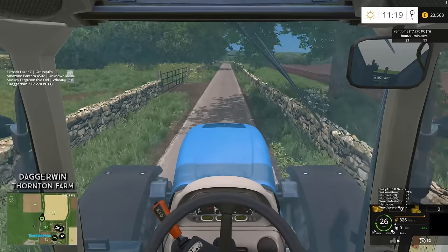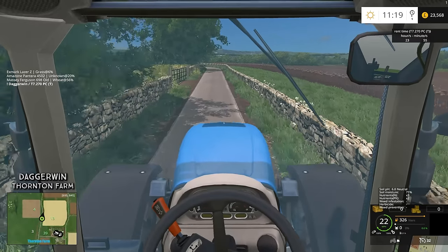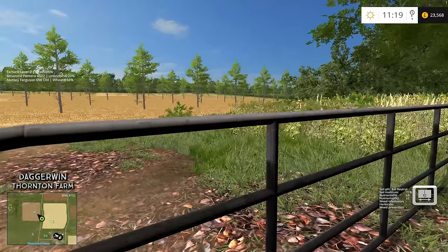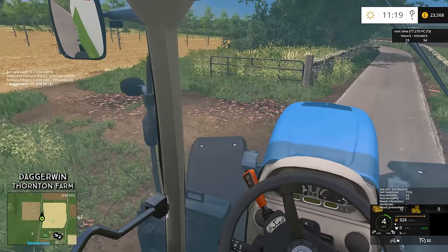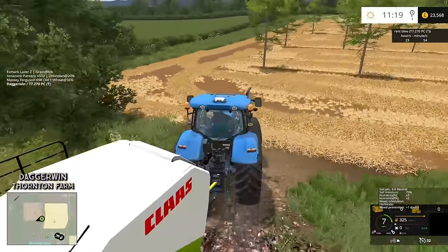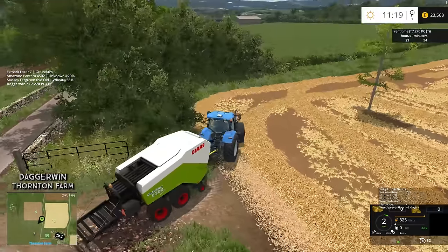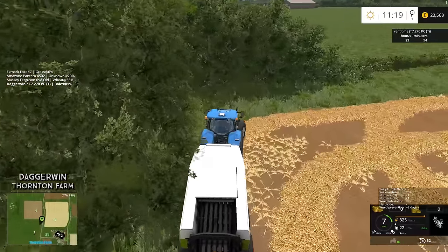I've just had to restart the game because I got that funny glitch again where the time disappears and it starts to go laggy. I had that before on Gold Edition. I don't know why it did it — it's never done it before on here. But it seems to be sorted now. Let's begin — unfold the baler, put the pickup down. This should work quite well and we should get this done relatively quickly. I'm actually looking forward to seeing the first bale.